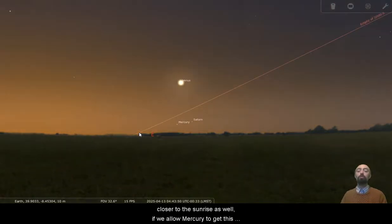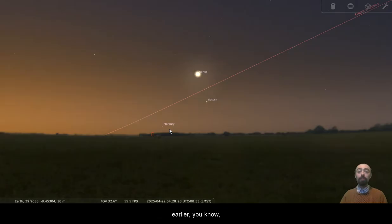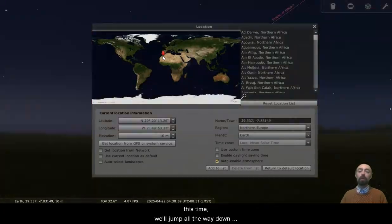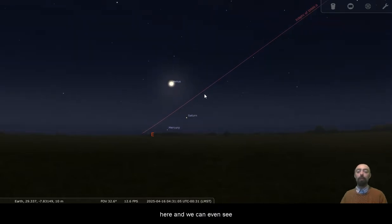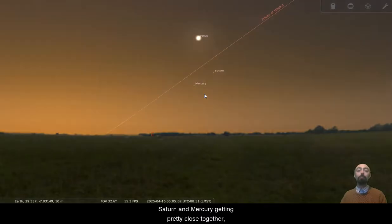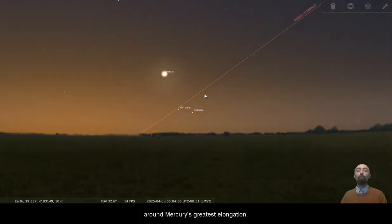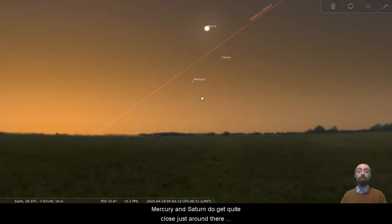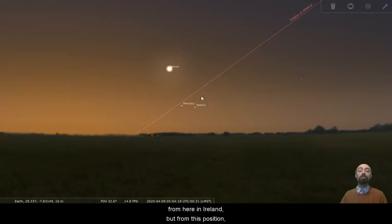But we are getting closer and closer to sunrise as well. If we allow Mercury to get as far out as it will and then come back a little bit earlier, it's a pretty visible spot — Mercury and Saturn there, now that we're a bit closer to the equator. If we keep pushing down, we'll jump all the way down here to the north of Africa, kind of the middle of the United States, and they're nice and high above the horizon here. We can even see Saturn and Mercury getting pretty close together. Saturn and Mercury do have a pretty close pass here around Mercury's greatest elongation, before Mercury turns around and Saturn continues on its path away from the sun.